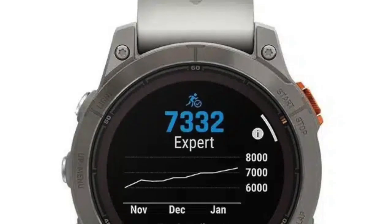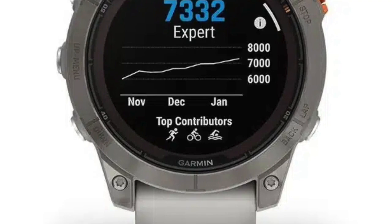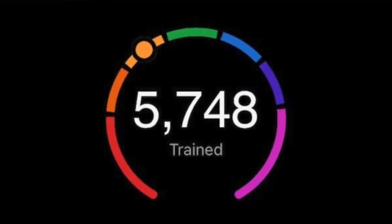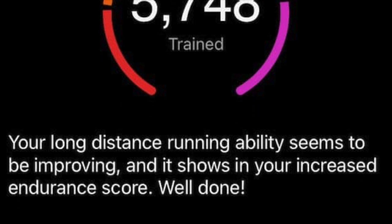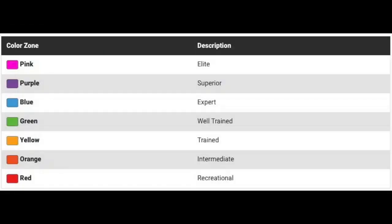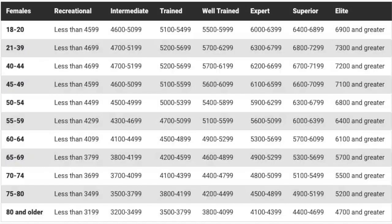In addition to the endurance score itself, you also get a handy list of icons below the metric. These icons represent the activities that have most significantly contributed to your current endurance capacity. You can also view these stats in the Garmin Connect app. These are the colour codes Garmin uses to represent the figure, and the following tables provide classifications for endurance score estimates segmented by age and gender.